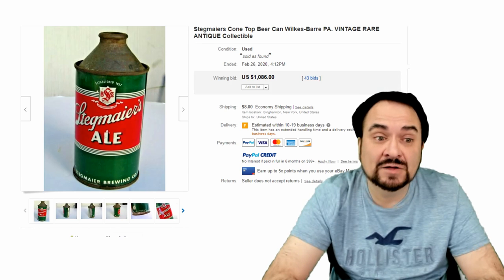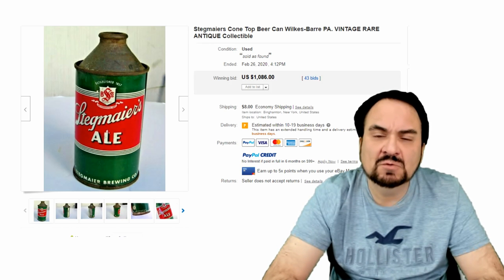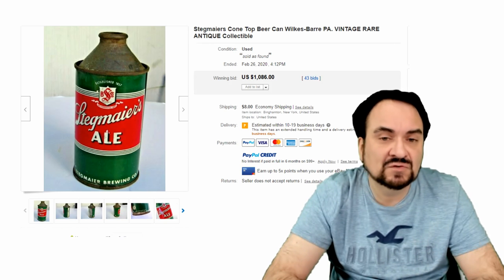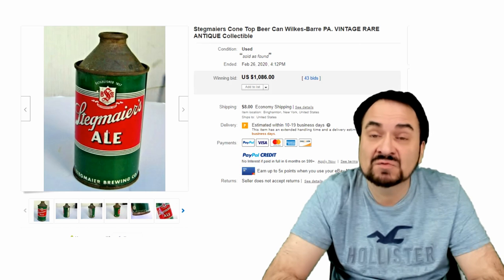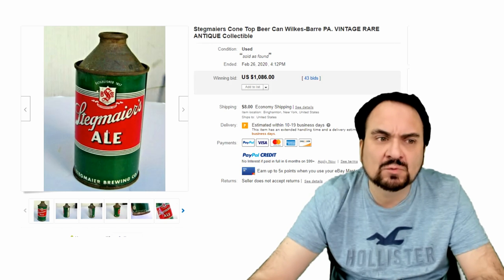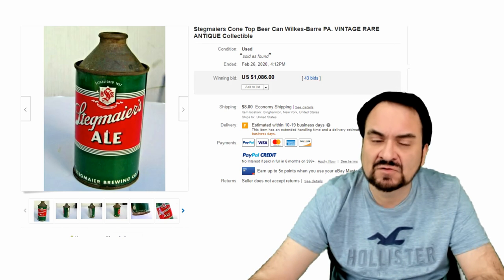Here's Stagmeyer's Ale — another nice one. The color scheme usually helps them sell. As you can see, there is some rust at the top. That is typical on some of these, but the printed material of the can is nice — that is the best part of these. $1,086, 43 bids — a legitimate sale here to say the least.